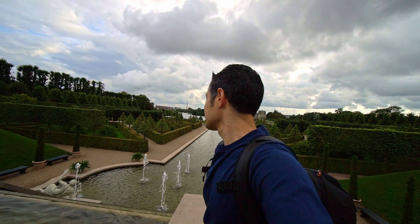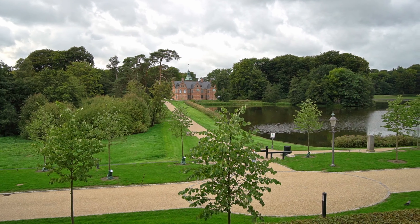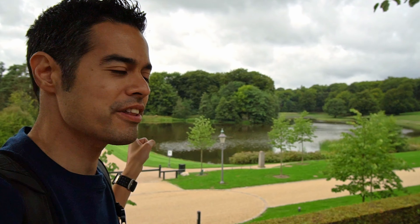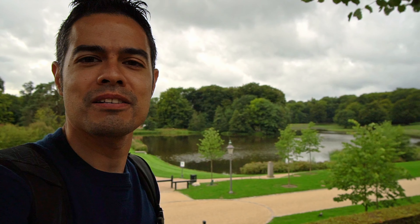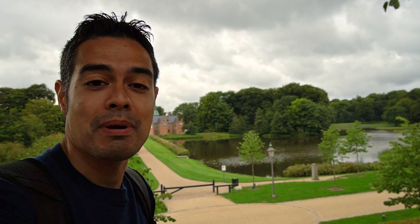This garden is insane. Absolutely insane. There's another castle right there, and there's a castle over there, and then there's a smaller castle over there. I think I heard one of the tour guides talking about it being somewhere the king can go to escape — maybe it's a guest house.